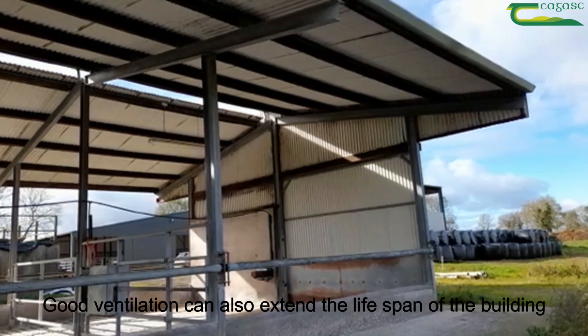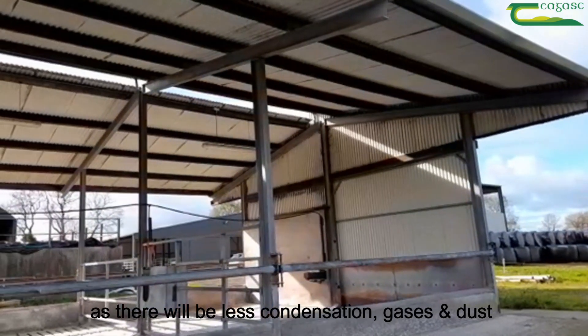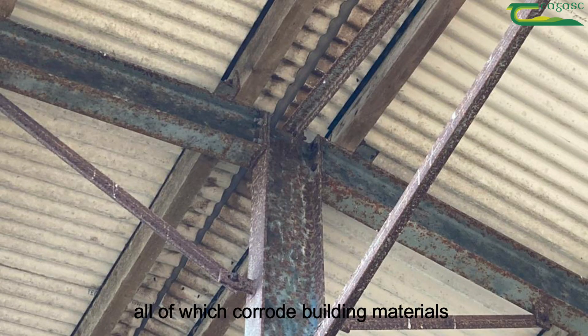Good ventilation can also extend the lifespan of the building as there will be less condensation, gases and dust, all of which corrode building materials.